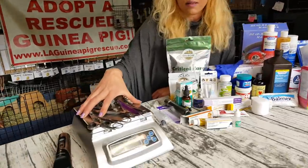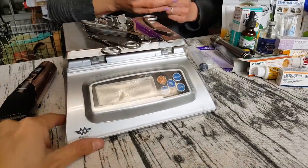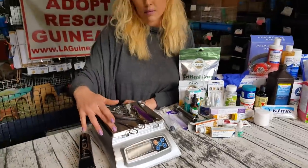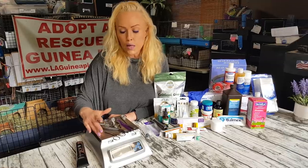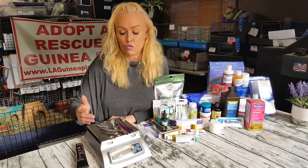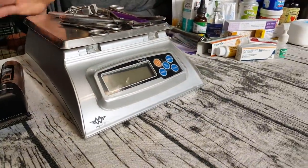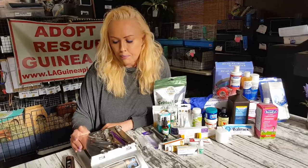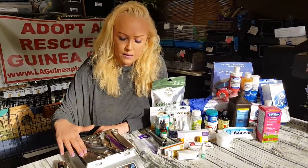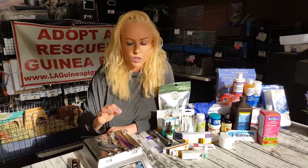Let's start here with the big thing — that's the scale, and this is really important. We like to weigh the pigs when they come in so we can see if they're losing or gaining weight. We recommend you weigh your piggies regularly as well. Once every two weeks to once a month is plenty. We collect the information in grams — with guinea pigs, we always do grams.